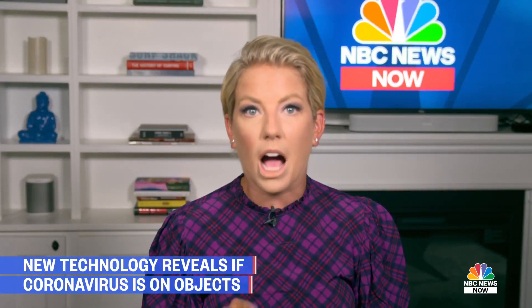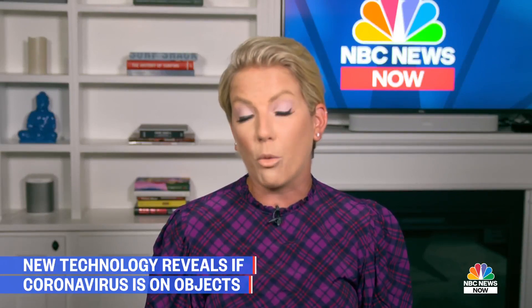A new COVID test can detect traces of the virus on common surfaces. The maker of that test says you can get results within 48 hours. NBC News investigative and consumer correspondent Vicky Nguyen got an exclusive look at how it works.